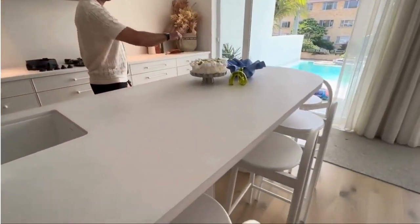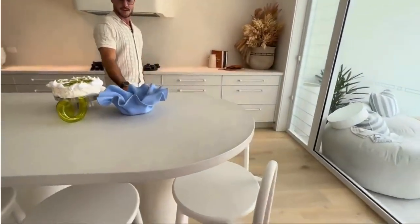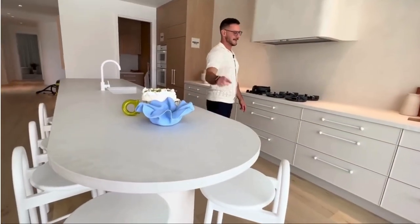Seating for five people around this gorgeous custom column. Note our food styling here — the Aussie Pavlova.